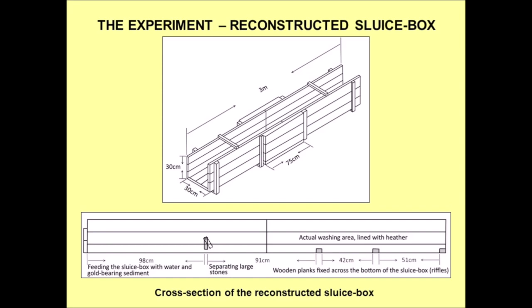The sluice box had a length of 10 Roman feet, which is about 3 meters, and a width of 1 Roman foot, which is about 30 cm. To facilitate construction, we built it in two separate halves, which were then put together, and the joint was reinforced with more planks.